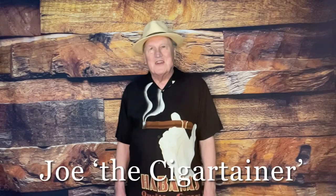Hi, Joe the Cigar Tainer here. I'd like to talk to you today about Vitolas. A Vitola is the name of a given size and shape of a cigar.